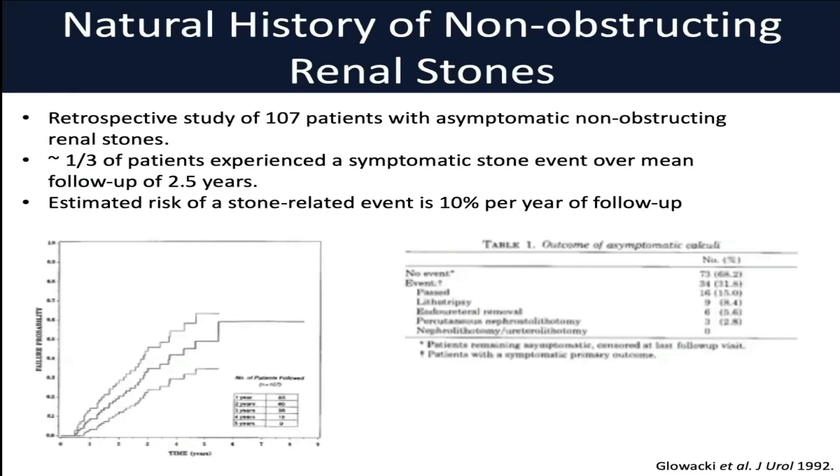One of the first earlier studies often cited looking at the natural history of non-obstructing stones is this retrospective review from 1992, which looks at about 110 patients with asymptomatic non-obstructing stones over a follow-up of about two and a half years. The mean stone size here is about four millimeters. They estimate a risk of a stone-related event of about 10% per year of follow-up. A stone-related event was defined as either a passed stone that led to symptoms or a patient requiring endourologic intervention — shockwave, ureteroscopy, or PCNL. About one-third of patients at the two-and-a-half-year mark had some form of stone-related event.